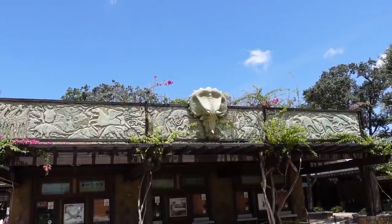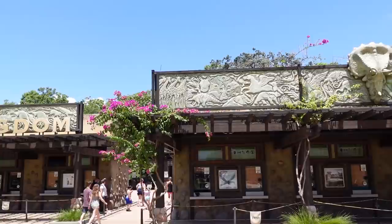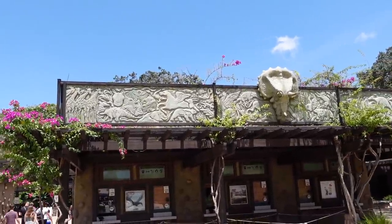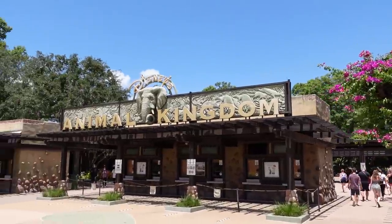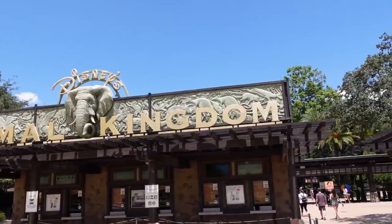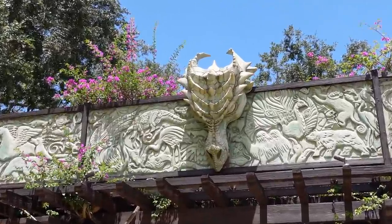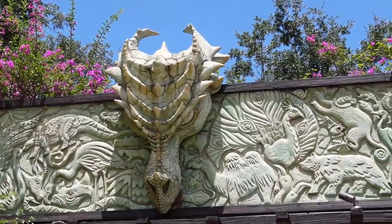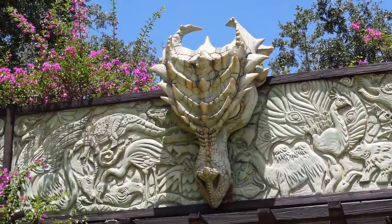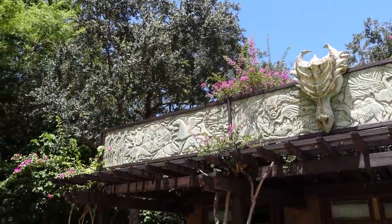Here's a fun fact about Animal Kingdom. As you're looking at the ticket buildings, there are dinosaurs like a triceratops and lots of different animals — a pegasus, an elephant, peacocks, crocodiles. Then the third ticket building has a giant dragon head on it, because originally there was supposed to be a land called Beastly Kingdom based around mythical creatures. That's why you've got the pegasus and the dragon head. Beastly Kingdom was actually going to go where Pandora is now.